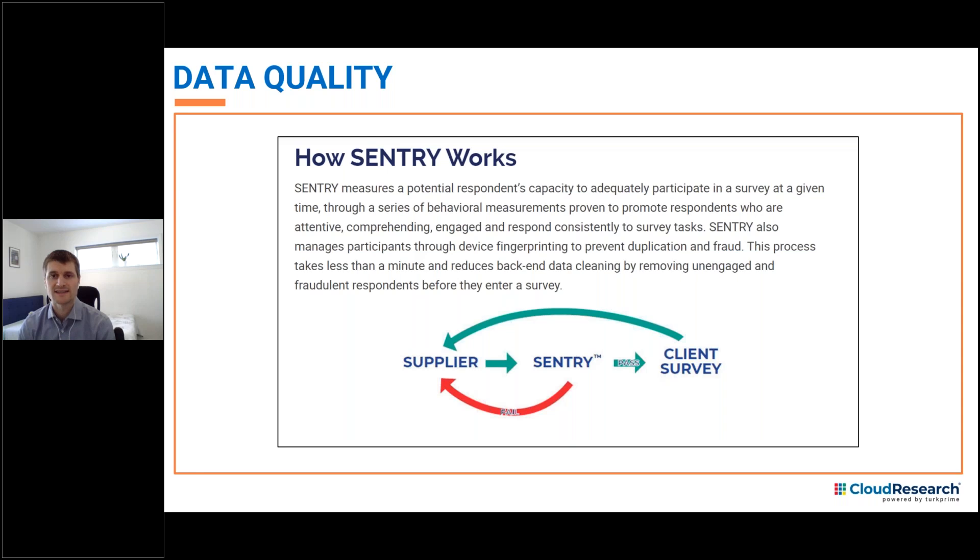While Cloud Research offers access to participants and tools that make online studies simpler, the central focus of our team today is elevating data quality across all online platforms. Over the past several years, we've developed a participant vetting tool we call Sentry. Sentry combines technological tools with behavioral assessment to identify and remove problematic participants before they reach your study. On Mechanical Turk, we used Sentry to vet almost the entire active participant population during 2020. The result of this vetting process is our Cloud Research-approved group of participants, which we recommend as the default for all studies on Mechanical Turk. On Prime Panels and other online platforms, we use Sentry as a pre-study tool that vets participants just before they enter a study.